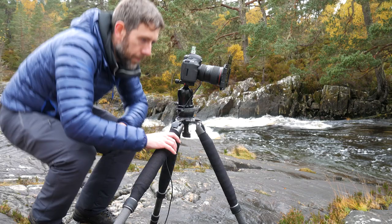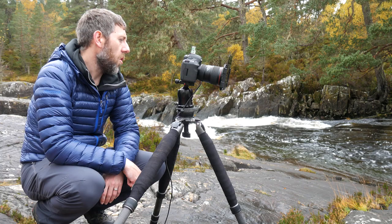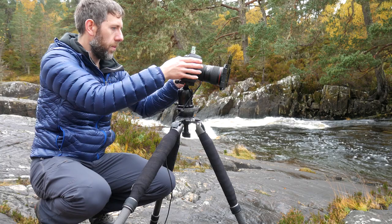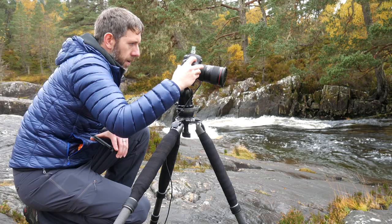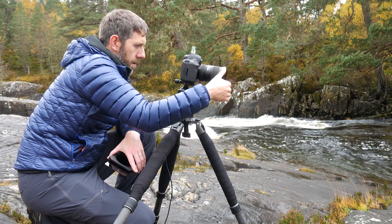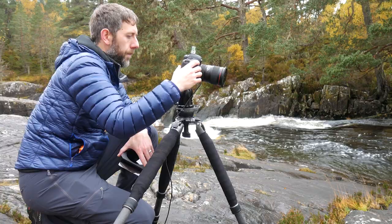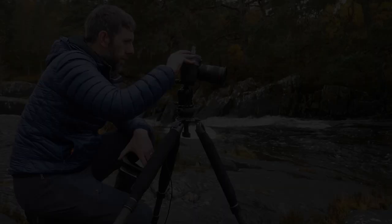I'm going to use the 3-stop ND and I've put my polariser on as well because there's just too much glare in the water. I'll show you what it looks like with the polariser and without. Non-polarised it's quite bright on the water, and that's the polarising coming in — as you can see, it darkens the rocks and takes the glare off the water's surface.